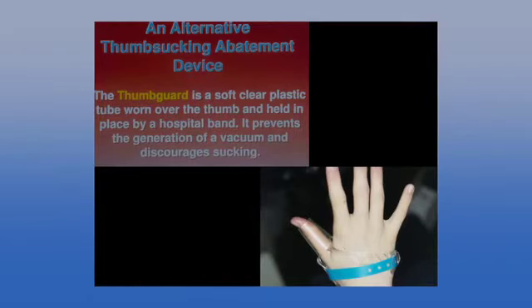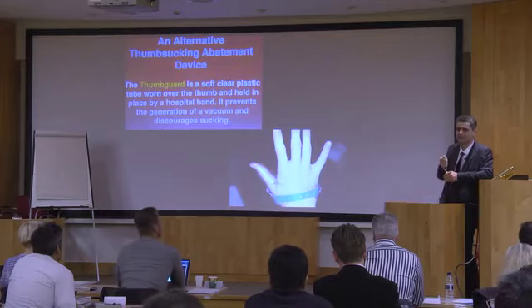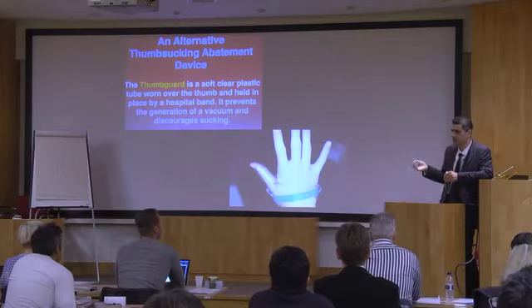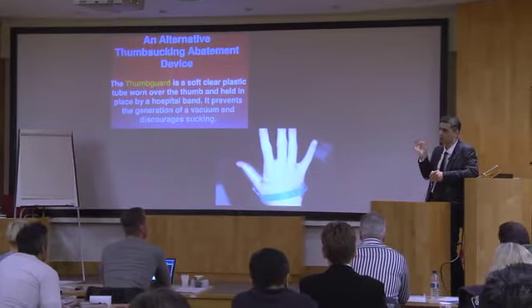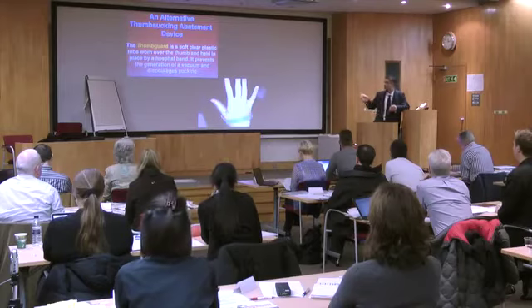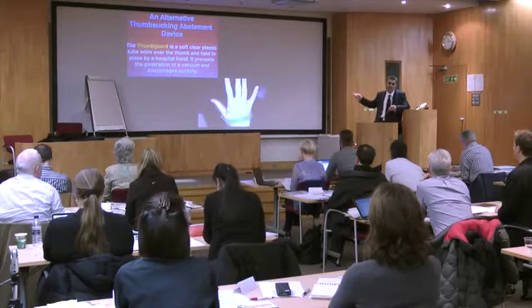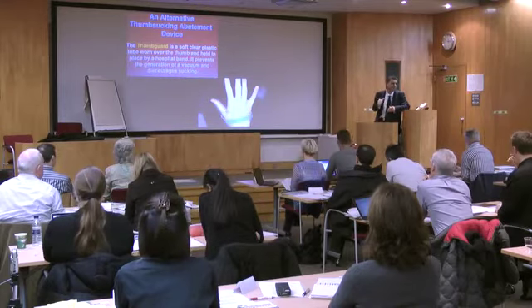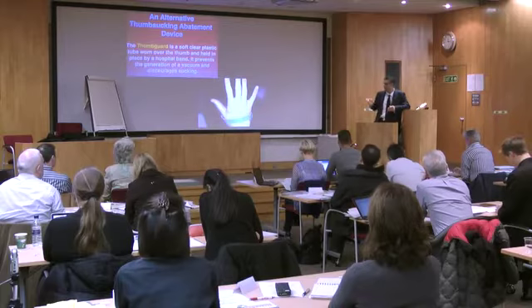The thumb guard comes in three sizes. The company sends a laminated sheet with three holes — the kid puts their thumb in the first, second, or third hole and it tells you which size: small, medium, or large. It's fixed, and you must tell parents the kid has to go to school with this. If they don't, the habit may recommence when it's not worn. Kids are fine going to school with it — other kids just think they've injured their thumb skiing.